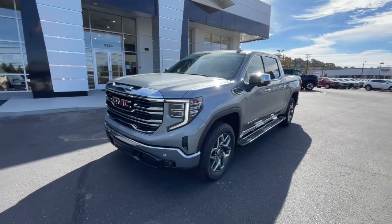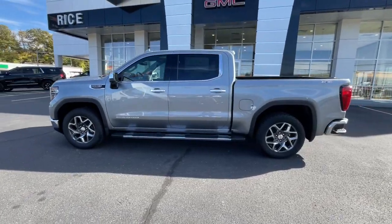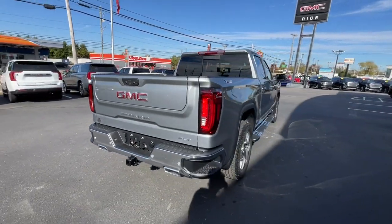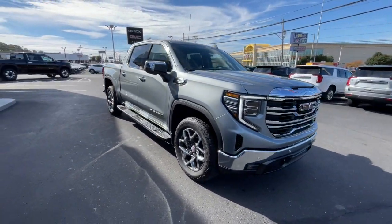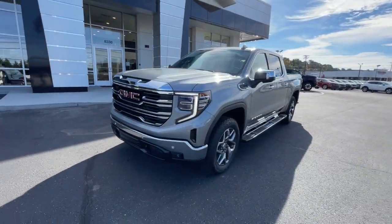You will be amazed by this. 2024 GMC Sierra — here's a good-looking Sierra that offers impressive towing and hauling capacity and a spacious cabin with amenities like standard touchscreen infotainment and smartphone integration. Available in a wide range of powertrains, including V8 and diesel, this remarkable full-size pickup is designed to exceed your expectations.